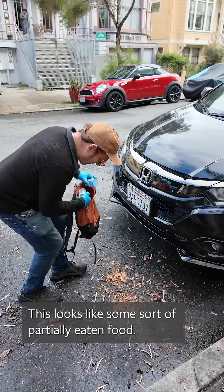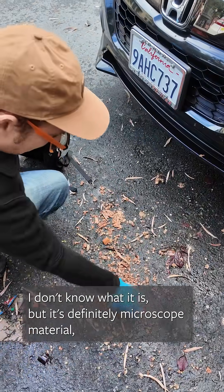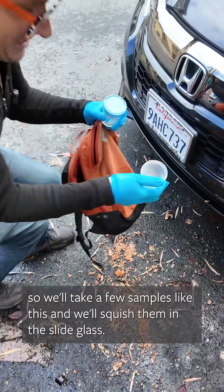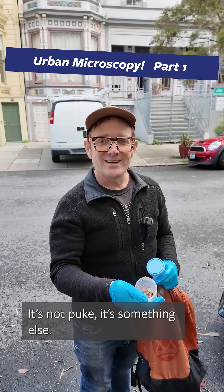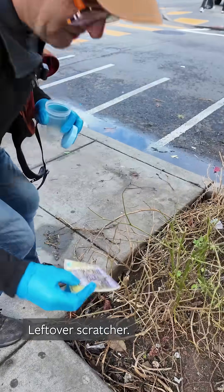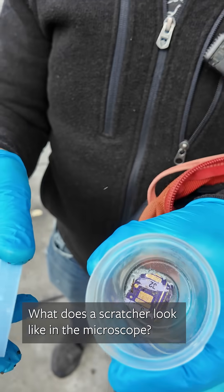This looks like some sort of partially eaten food. I don't know what it is, but it's definitely microscope material. So we'll take a few samples like this and we'll squish them in the slide glass. I don't know what it is — it's not puke, it's something else, but this is why I wear the rubber gloves. Leftover scratcher. I'm kind of curious — what does a scratcher look like in the microscope?